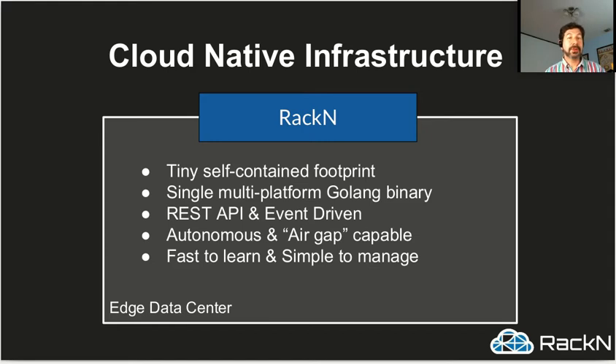So what we've built with Racken is cloud-native infrastructure — we've rethought how data center automation works. It's a tiny footprint: a single multi-platform Golang binary, which means it can run on switches, Raspberry Pis, on the machines themselves, on laptops, wherever you need it. It's RESTful and event-driven. It can run autonomously, even in air-gap mode where it doesn't connect to anything outside. That's been very important, because we aren't managing this infrastructure — it has to be able to run when it can't connect to anything else. And most importantly, from an operational perspective, it has to be fast to learn and simple to manage. If we solved all these problems but made it complex and confusing, that would not solve our thousands-of-sites management problem. So we had to start with simple — and we did.